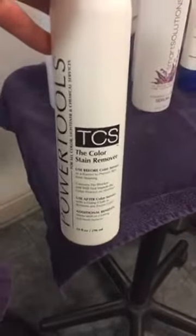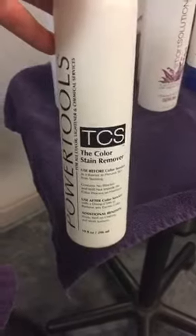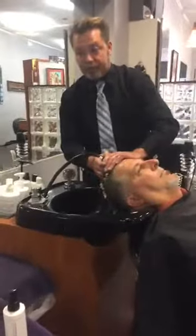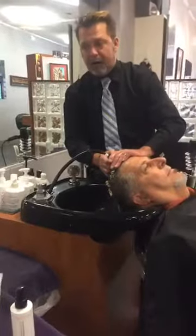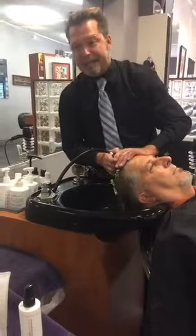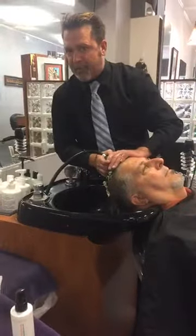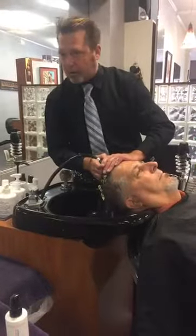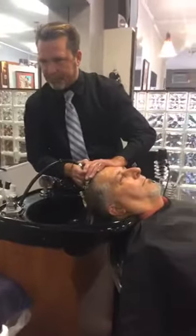TCS — when you're doing those level ones through sevens and sixes, put TCS on as a barrier product. Really load it up on the hairline — you will not have an issue taking dark color off the scalp, and it does not impede the hair that needs to be colored. Also great as a skin remover on skin and on clothes.